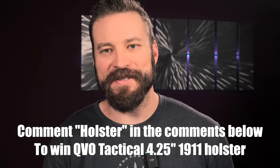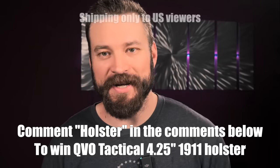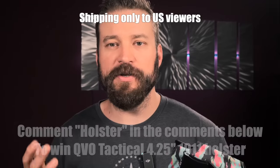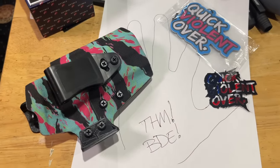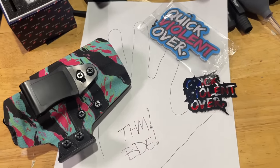I'll be giving away this $100 QVO Tactical holster. If you're interested, it's only open to people in the United States. All you have to do is leave a comment on this video saying 'holster' then whatever else you care to say. I'll do a random comment picker and get it shipped out to you. Also included in the box is going to be a tracing of my hand — symbolizing a high five for winning the contest. My wife thought that idea was dumb, but I thought it was awesome.